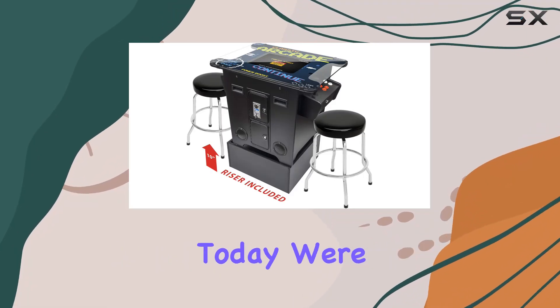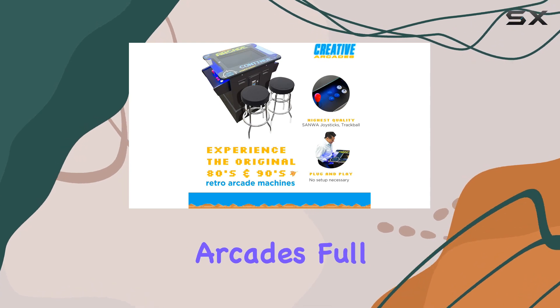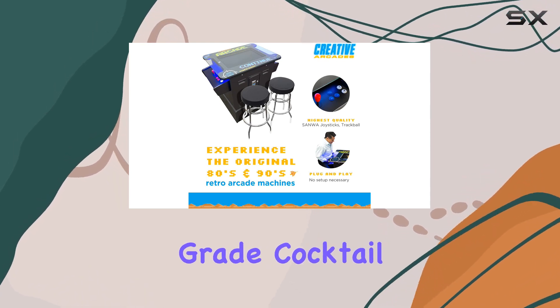Hey, gaming enthusiasts! Today, we're diving into the world of nostalgia with the Creative Arcade's full-size commercial-grade cocktail arcade machine.